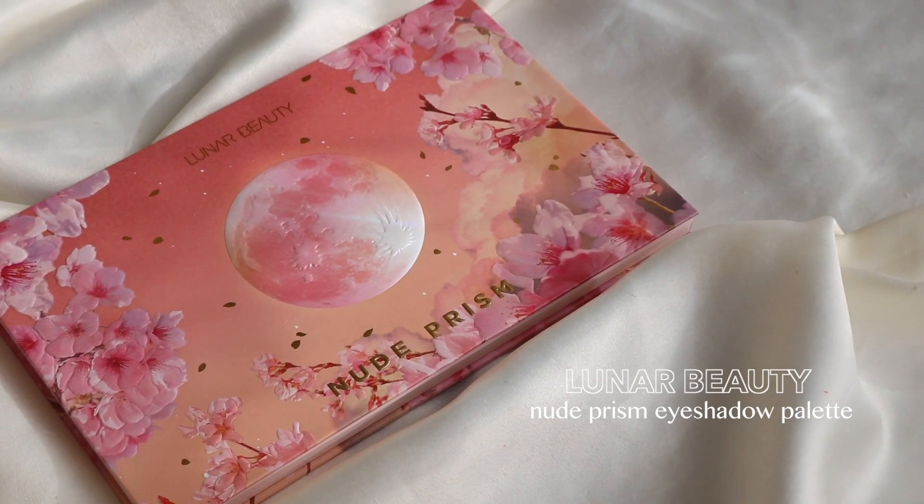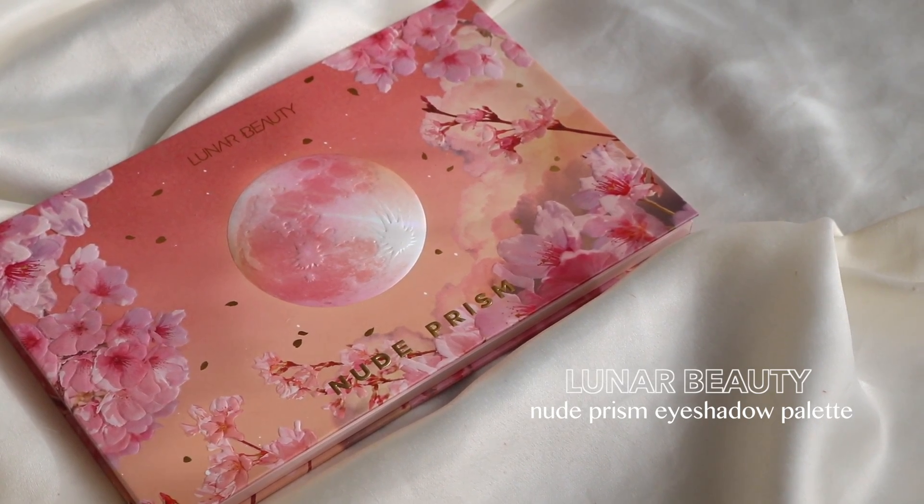I actually only have two favorites for the month. I feel like this month, I had a little bit more off time — although I was still reviewing and uploading. Something about June was just very busy. I felt like I had a lot more time to just do my own kind of makeup, not filming makeup. Anyway, I only have two favorites for the month. The first one is the Lunar Beauty Nude Prism Eyeshadow Palette. I recently uploaded my review on this, so if you guys want to check it out, I'll leave it up here.